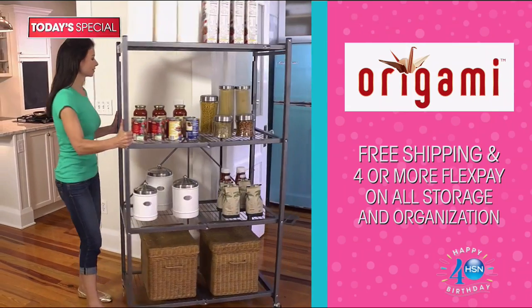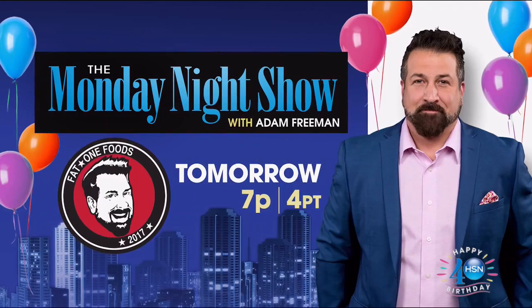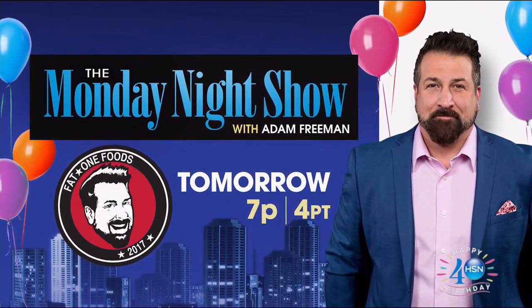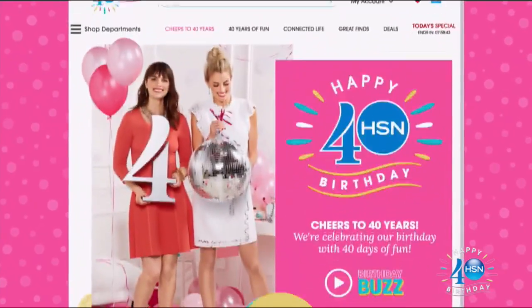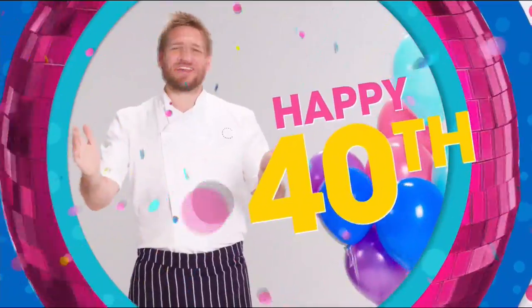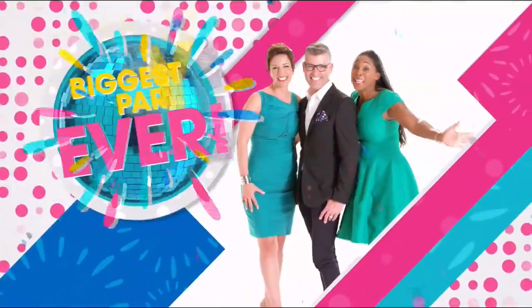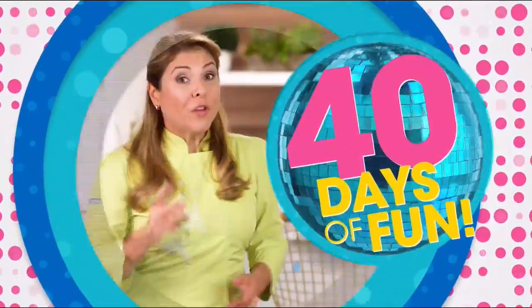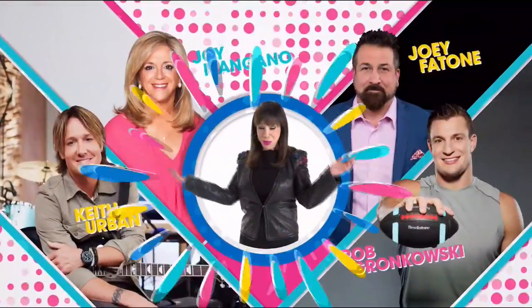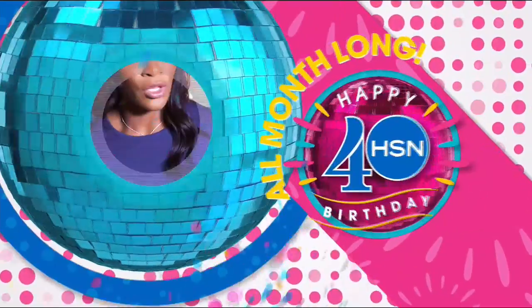Surprises pop up daily with our 40th birthday celebration. Organize your home with free shipping and four or more FlexPay on all storage and organization items. Get up to $40 off when you're approved for the HSN card. Tomorrow, get ready for summertime cooking with the HSN launch of Joey Patone's world-famous Beef Franks on the Monday Night Show at 7 p.m. Search 40 Days on HSN.com. We are 40 and the fun has just begun — celebrating 40 days of fun with new surprises every day, mega deals, big brands, and more reasons to shop HSN.